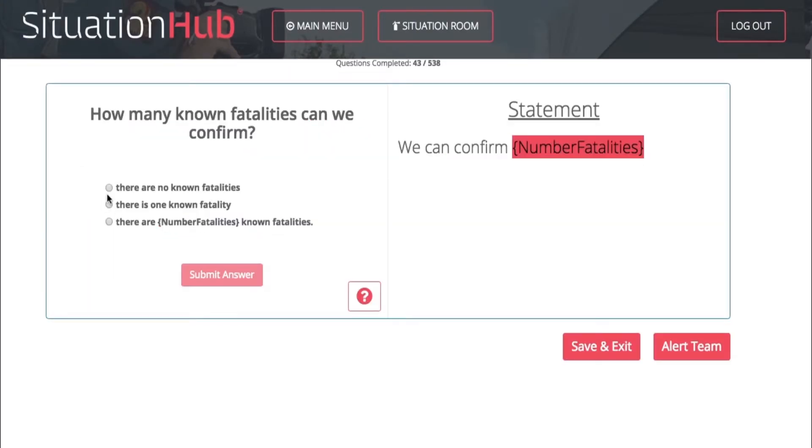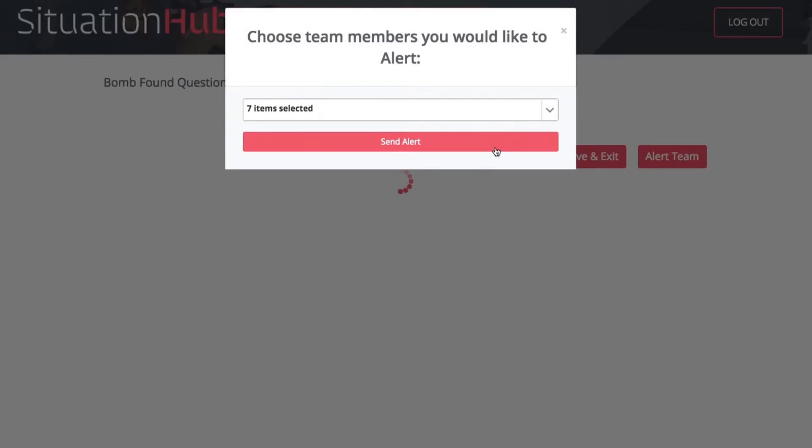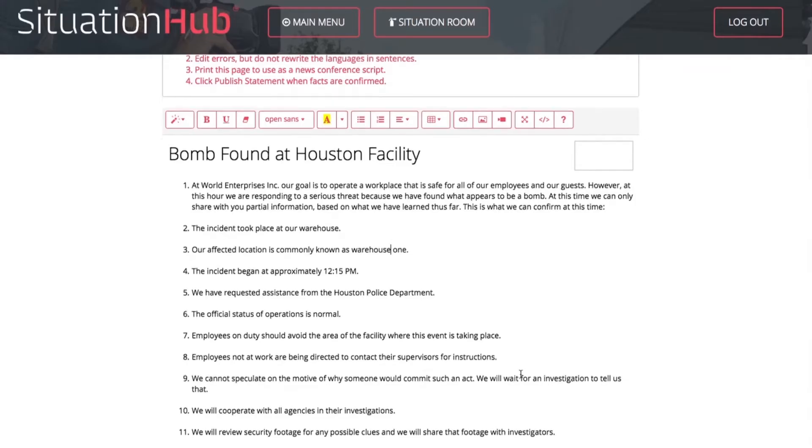Two: answer specific questions, then share the facts with your team. Three: confirm the information.